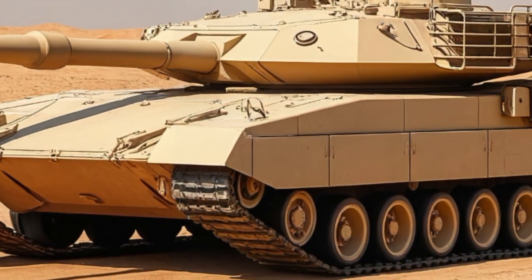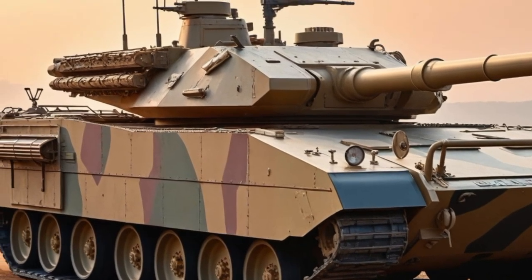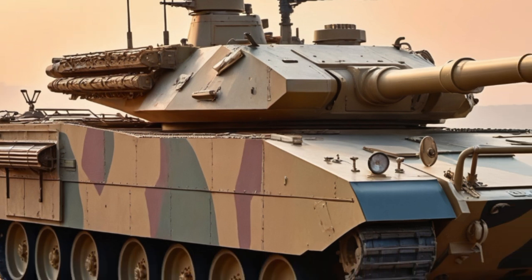The 2025 update brings in upgraded battlefield networking, meaning better coordination with drones, other tanks, and ground units. It's like having a command center on tracks, able to gather and relay data in real time. That kind of connectivity is a major advantage in modern warfare.